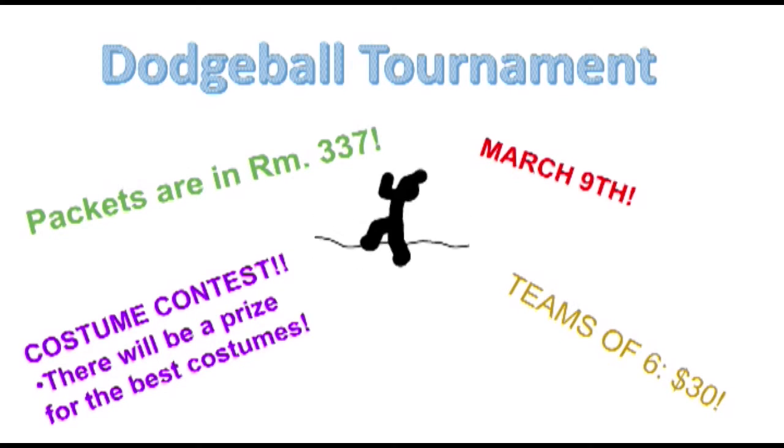Don't forget that this Saturday is Club Care's Annual Charity Dodgeball Tournament. Come out and enjoy the fun starting at 3 p.m.